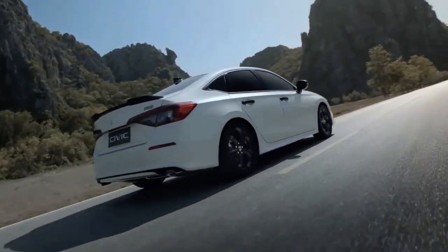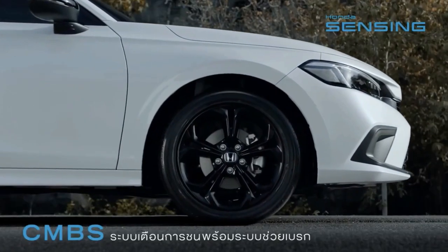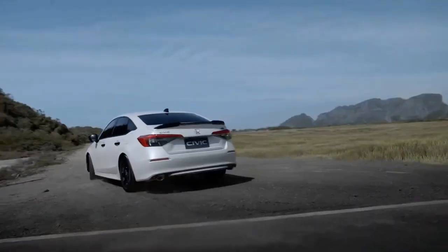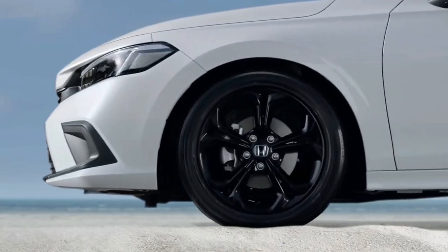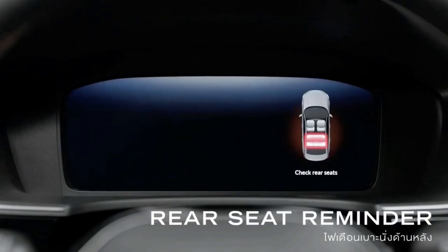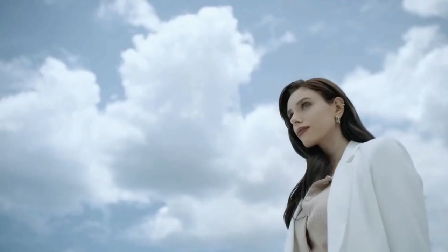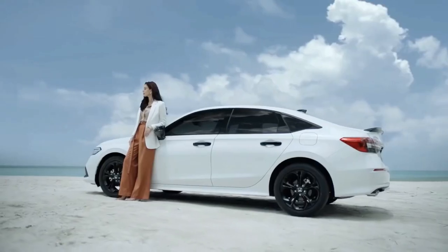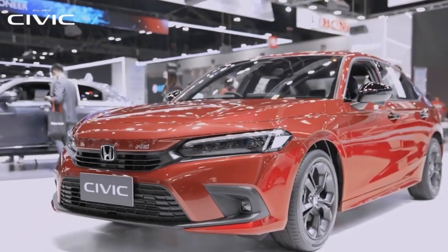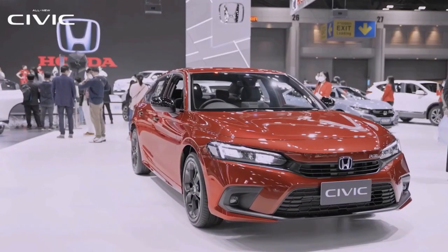For the instrument cluster, the S and V come with a 7-inch digital display with an analog speedometer. Only the RS is equipped with a 10.2-inch fully digital display. All variants get steering wheel mounted controls. For seats, the RS receives a combination of suede and leather upholstery, while the S and V get fabric.